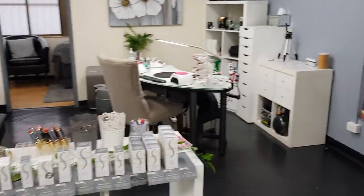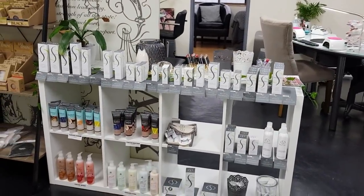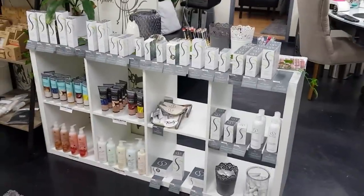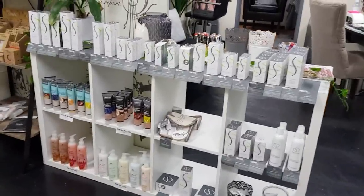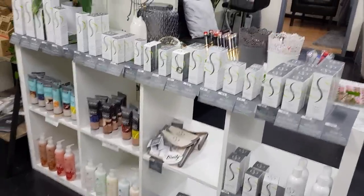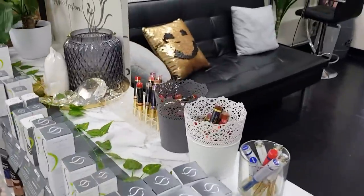Around here is my retail area. Now I am hopeless at selling — I can't sell anything unless I genuinely use and love it myself. So these are all my favourite products: Kitchio hand creams and body washes, organic spa facial products, and the lovely lip scents.